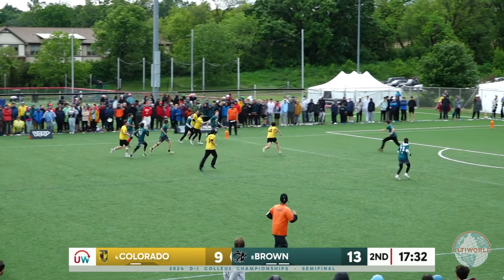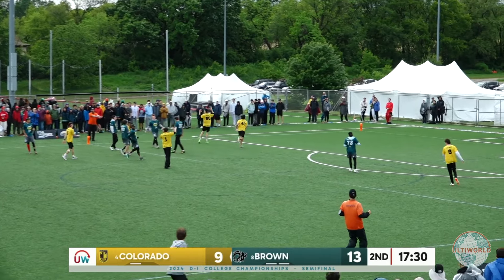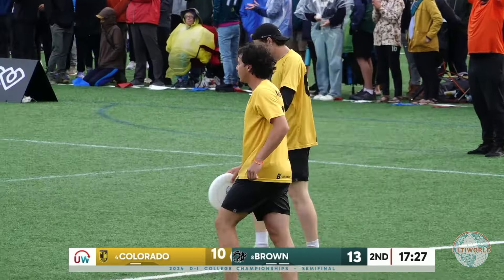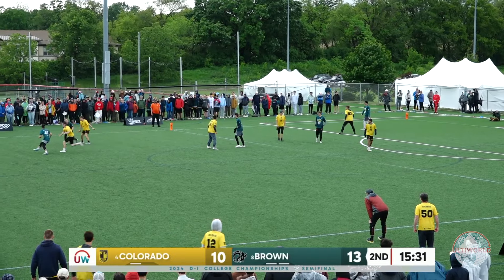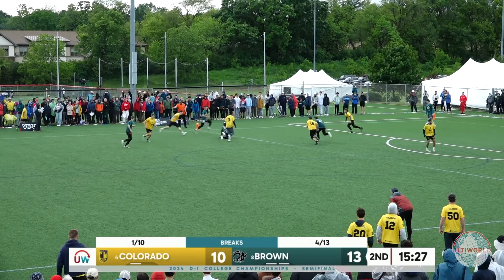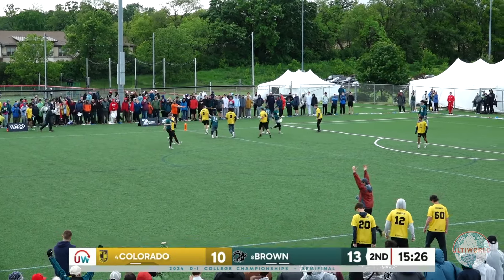It's a lot easier for the Colorado throwers to put a little more velocity and keep the disc flat on those swings. Clinic there at the end by Seth Wells and company — 26 passes on that score for Colorado. Through to Nissen, using the wind. He threw it nice and early, nice and flat, leveraged using the wind.